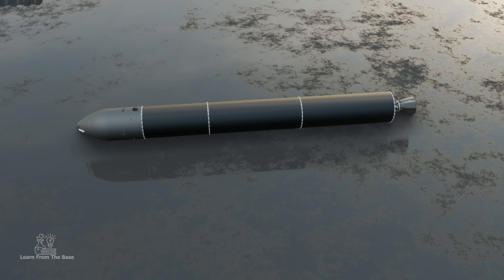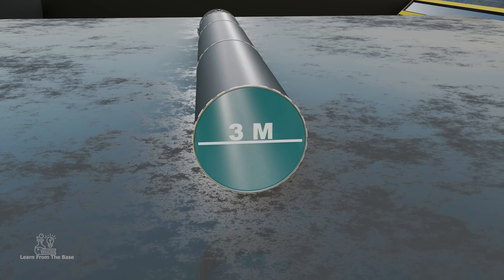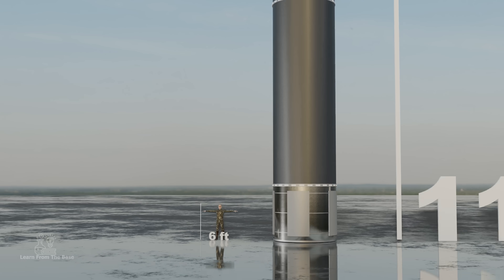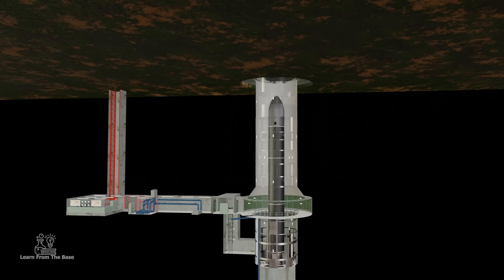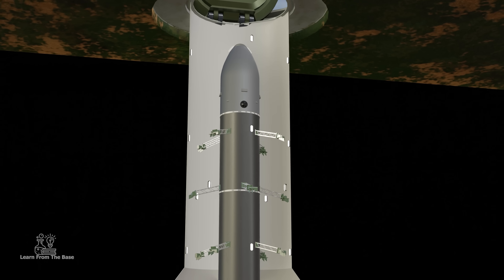The missile is 35.3 meters long and 3 meters in diameter — here's how it stacks up against the size of an average human. The missile can be stored in underground silos or mounted on mobile vehicles, always ready to launch at a moment's notice.